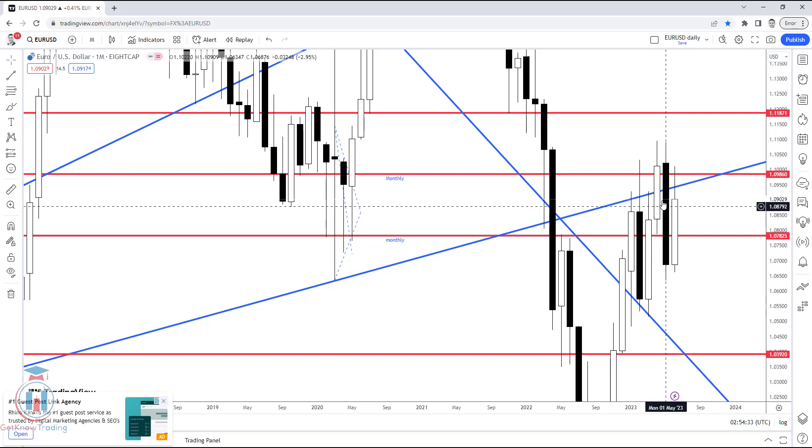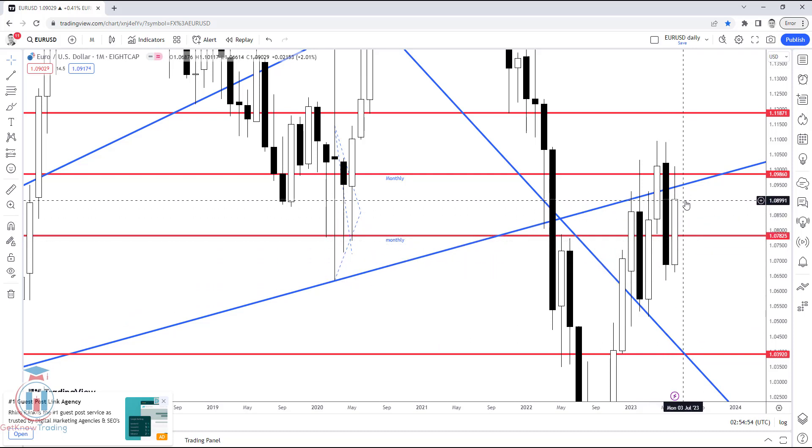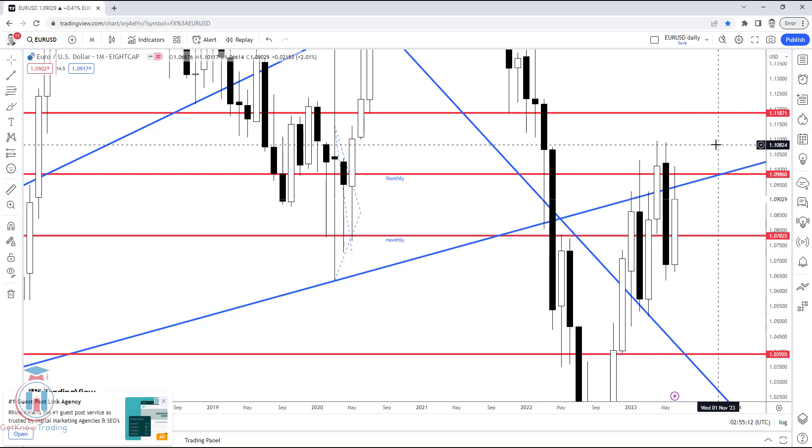Looking at past price action, after the price reached higher levels and a month closed above, the next candle dropped back down — no upside breakout confirmation. Similarly, after a breakout to the downside, the next candle reversed back up instead of continuing lower — no downside confirmation either. This means the area around 1.09860 and 1.07825 is very critical for both buyers and sellers. After a confirmed breakout, it will be a strong signal for trend trading.